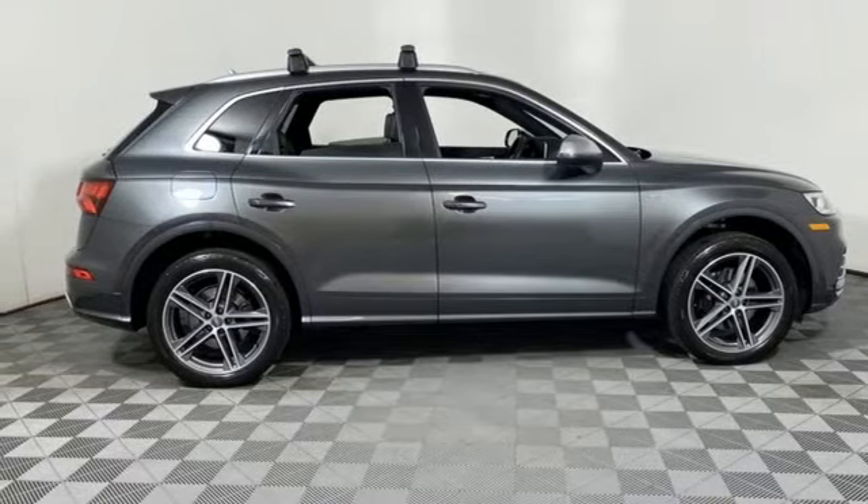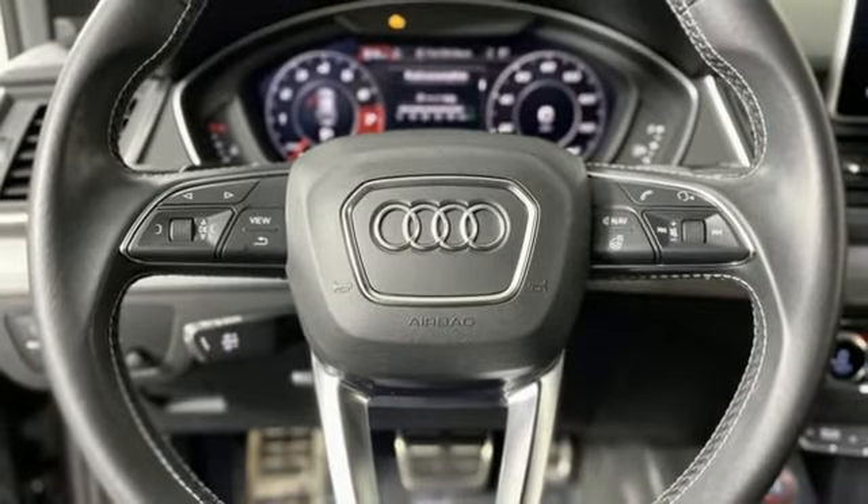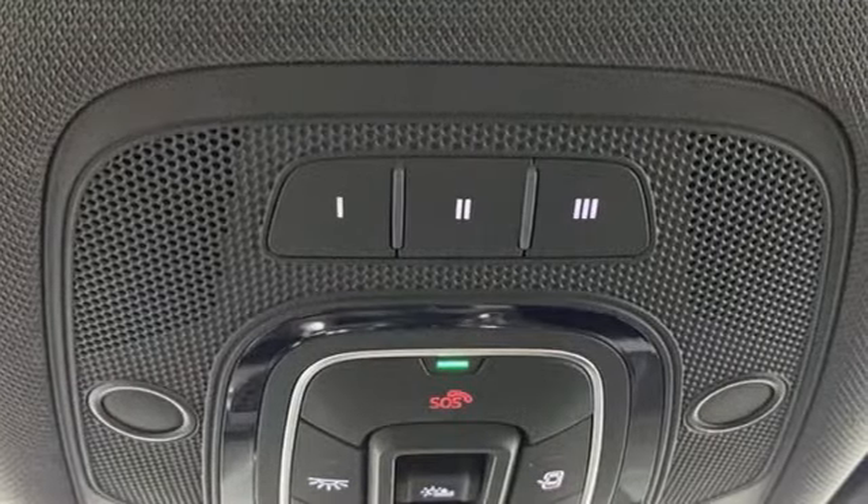Heated bucket seats. Streaming audio. Dual zone climate control. Wi-Fi hotspot. And intercooled turbo V6 engine.